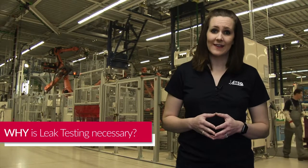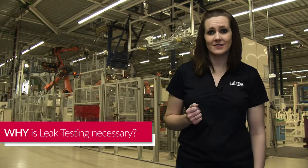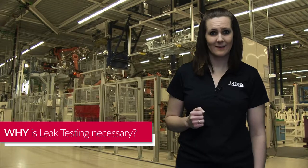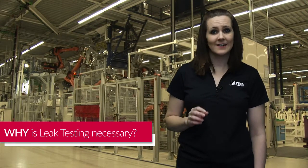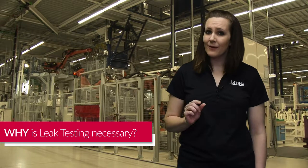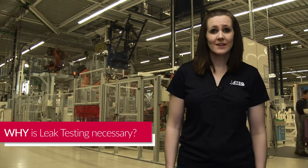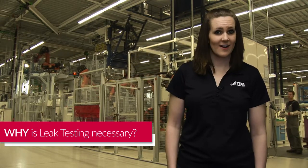There are some products that may just be an inconvenience if they leak, like air getting into a bag of chips making them stale. But there are other applications where highly accurate leak testing can be the difference between life or death. Imagine if you had a pacemaker inside your chest sending electrical pulses to prompt your heart to beat at a normal rate. Now imagine that pacemaker had a microscopic hole that allowed liquid to seep into it. The liquid could short-circuit the pacemaker causing it to stop working or send irregular dangerous shocks into your heart.